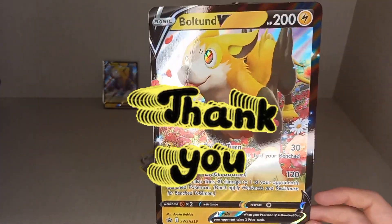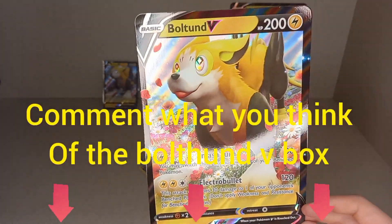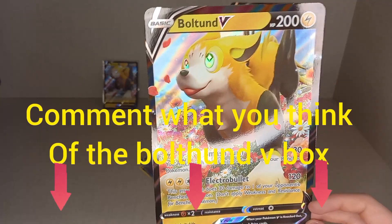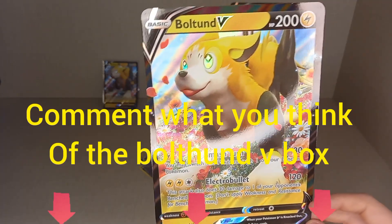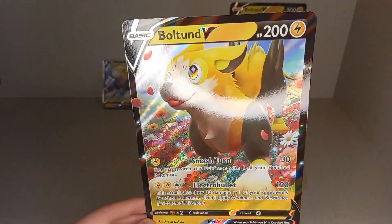I'd like to thank you for watching. I want to know what you think about this product, as I feel it is one of the best products you can invest in at this moment in time. Please leave what you think in the comments. Thank you and goodbye.